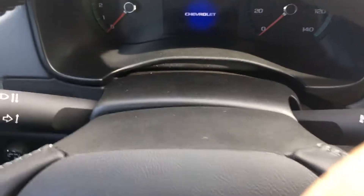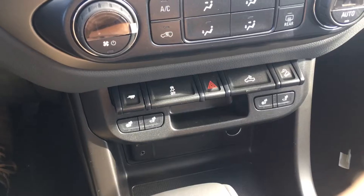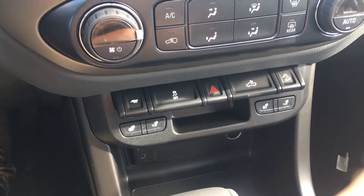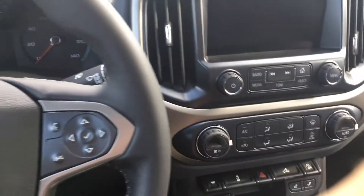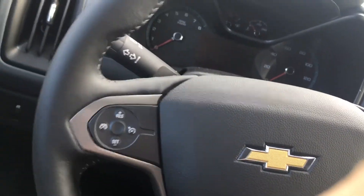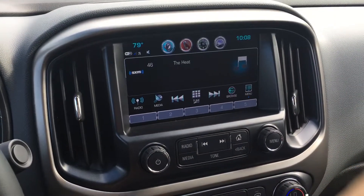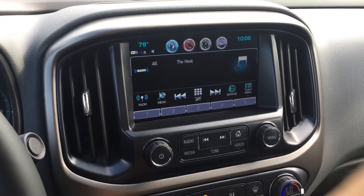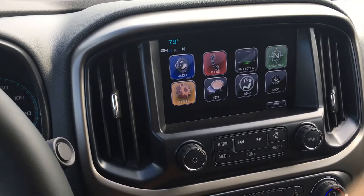Virtually the same interior as the Midnight Edition. All your controls down here. The heated seats — you can adjust it to where it's just heated back, or heated back and seat. Your dual climate control. Bluetooth. This one has the updated Chevy MyLink system.